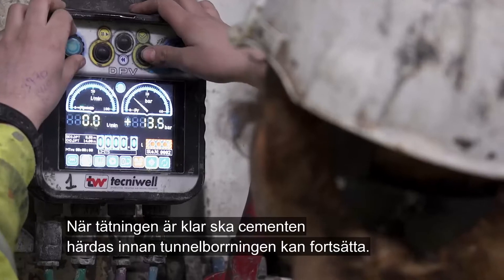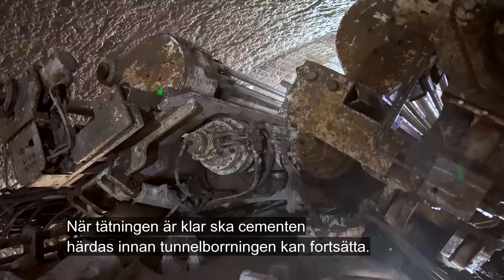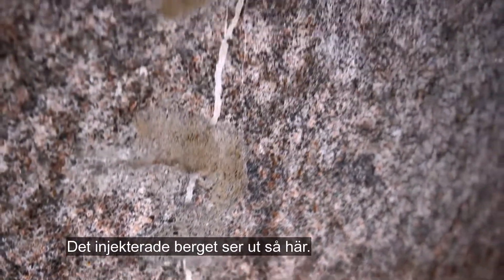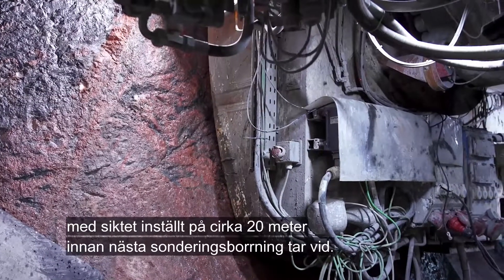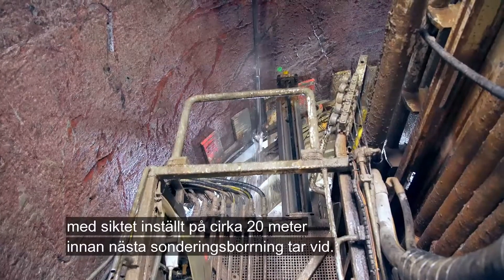When grouting has been completed, the cement must cure before tunnel excavation can continue. When grouting is complete, the tunnel boring machine is started, setting its sights on another 20 metres before the next round of exploratory drilling starts.